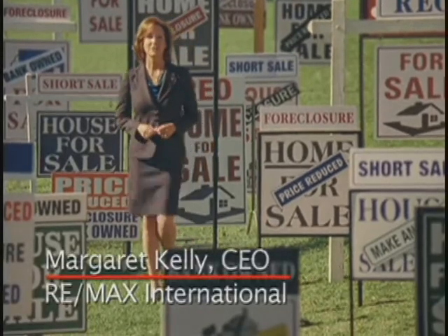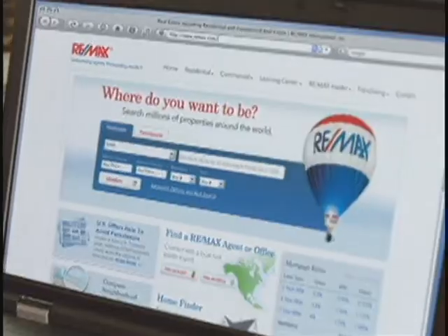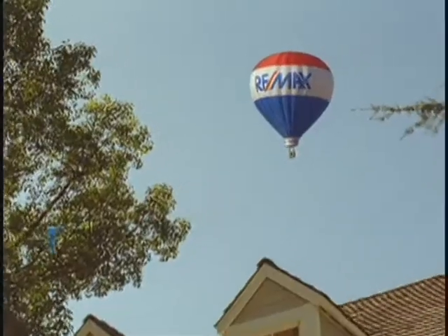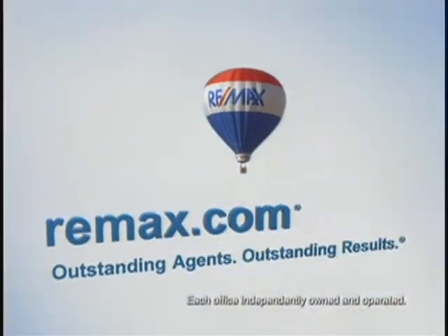Having the right real estate agent on your side is more important than ever. At Remax.com, you can find the experts you need, whether you're trying to sell or hoping to buy. Nobody sells more real estate than Remax. Visit Remax.com today.